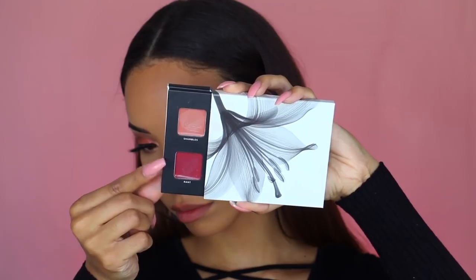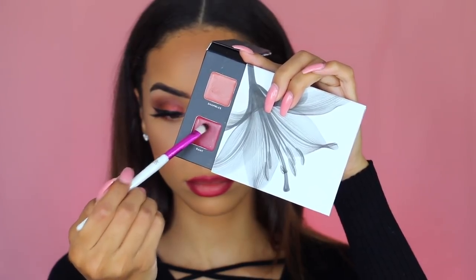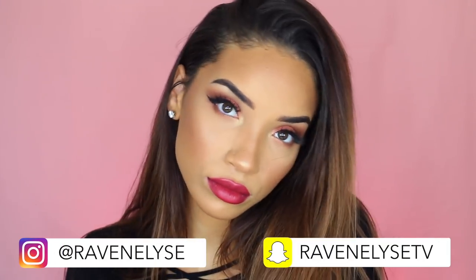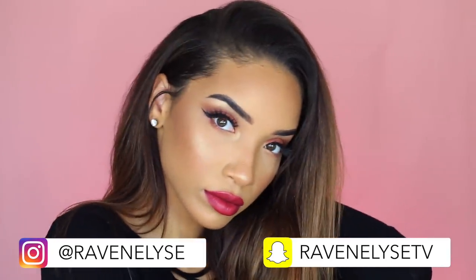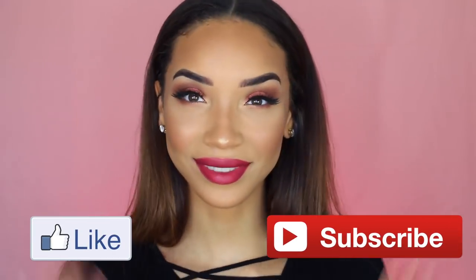I also went ahead and popped on some false lashes. This is one option for the finished nighttime look — you can definitely keep the same lip color, it looks really nice with the eyes. But if you want to amp up the lip as well, I'm going back into the palette to use the other lipstick called Rant. Applying a matching lip liner first, then taking a brush to apply the lipstick — with a bold color it's actually easier with a brush. And that is it for the finished nighttime look! I hope you guys enjoyed this day-to-night tutorial. Give this video a thumbs up, subscribe if you haven't already, and I'll see you in my next one — bye!